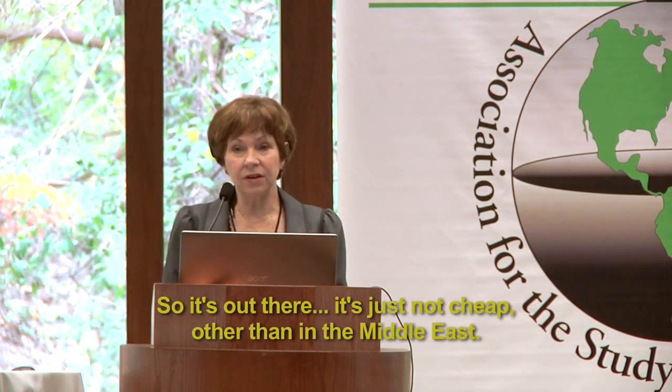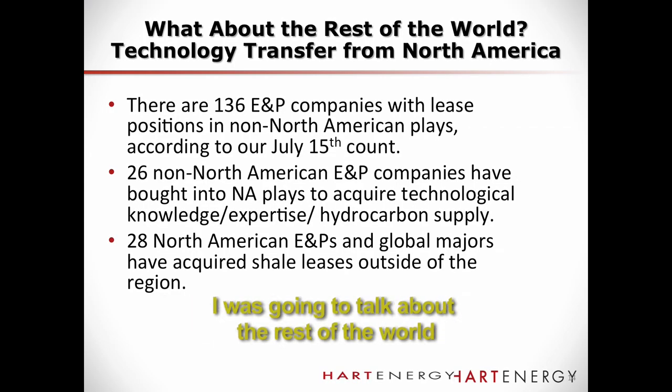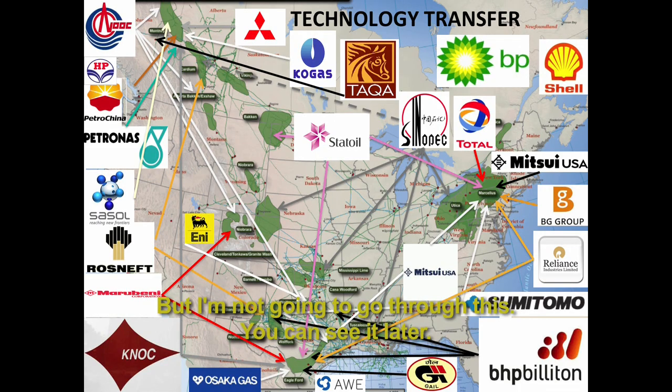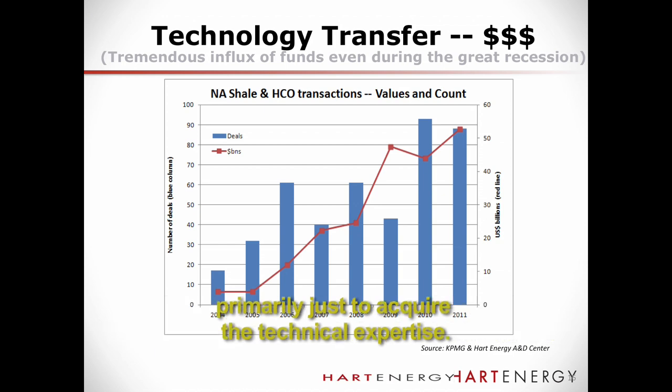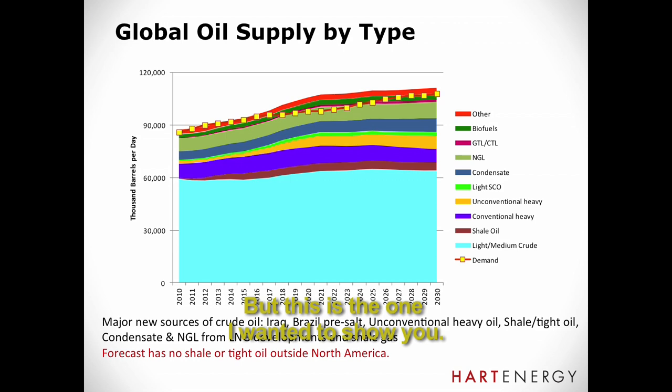These shale resources exist everywhere, but I'm not going to go through the rest-of-world slide in detail. What's notable is that there have been an awful lot of foreign companies investing in North America primarily to acquire the technical expertise. One would expect that this will eventually spread to other parts of the world. But this next chart is the one that might raise some eyebrows — a global crude supply forecast, supply by type of crude.